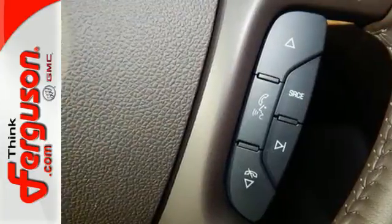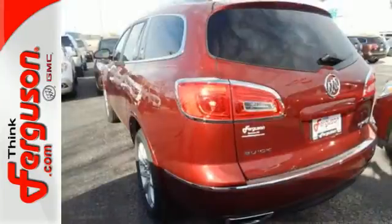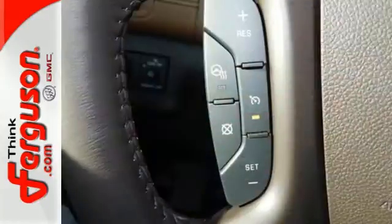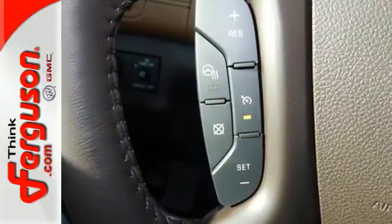The profile is sleek and fluid, yet the interior is open and generous. Three rows of seats await you and your family, while the 3.6L V6 engine awaits your ambition.